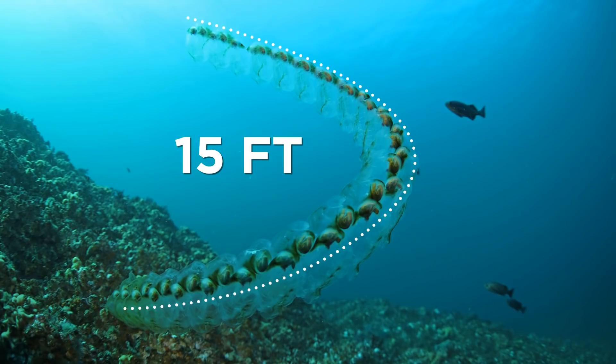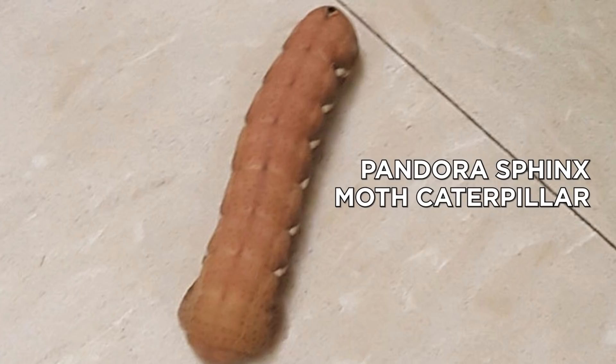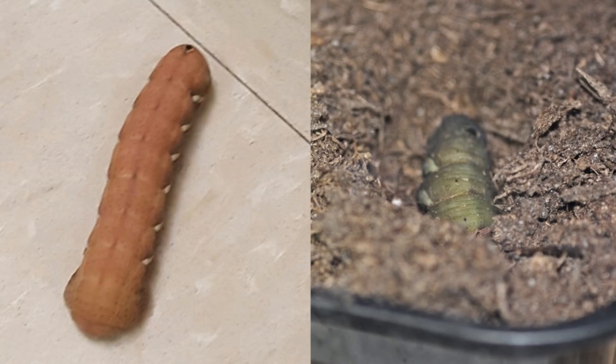Now I know what you're thinking, and yes, this does look a bit phallic — but get your mind out of the gutter. This is nothing more than a Pandora Sphinx moth caterpillar. They're a North American moth, grayish green in color, with patches of pink around their eye spots and edges. Its wingspan can be between three to four inches in length. When in their caterpillar form, they like to drill into the earth to pupate.